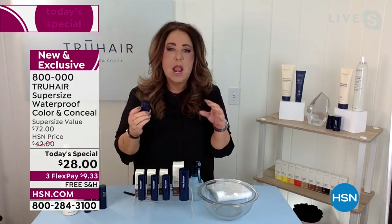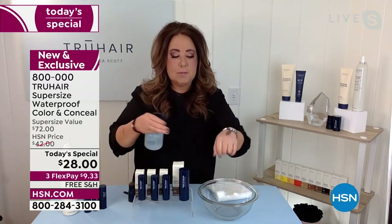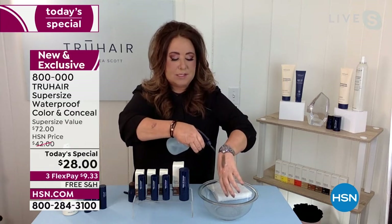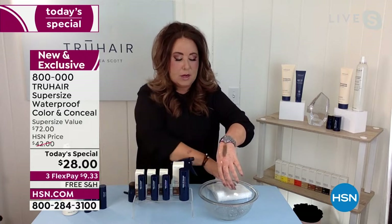Anywhere on your scalp that you see sparse areas, where you actually see the scalp, or you have grays popping up, you just dab. I call it the dabbing method. Look at that — I'm not even using the mirror, and it immediately gets in there and colors the hair. Waterproof, waterproof, waterproof. I've been doing this on the same spot all day today, and you can see it's not going anywhere.